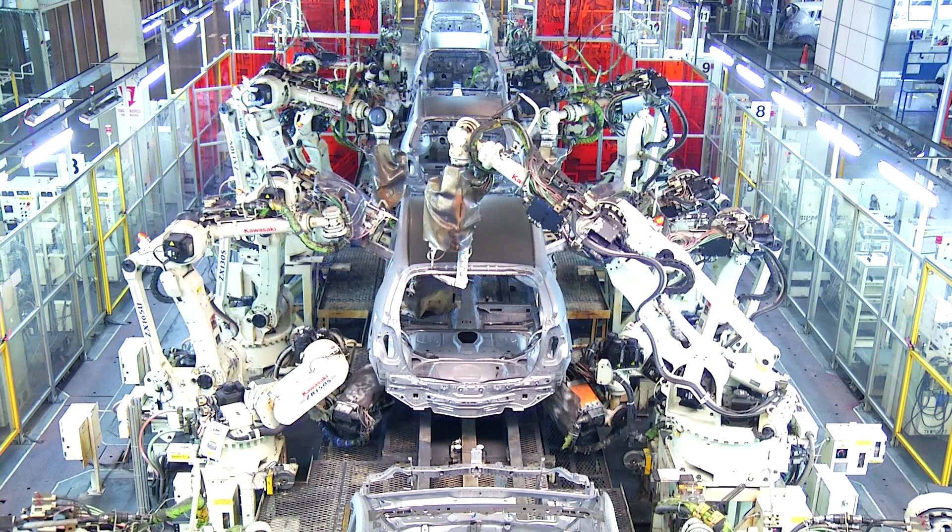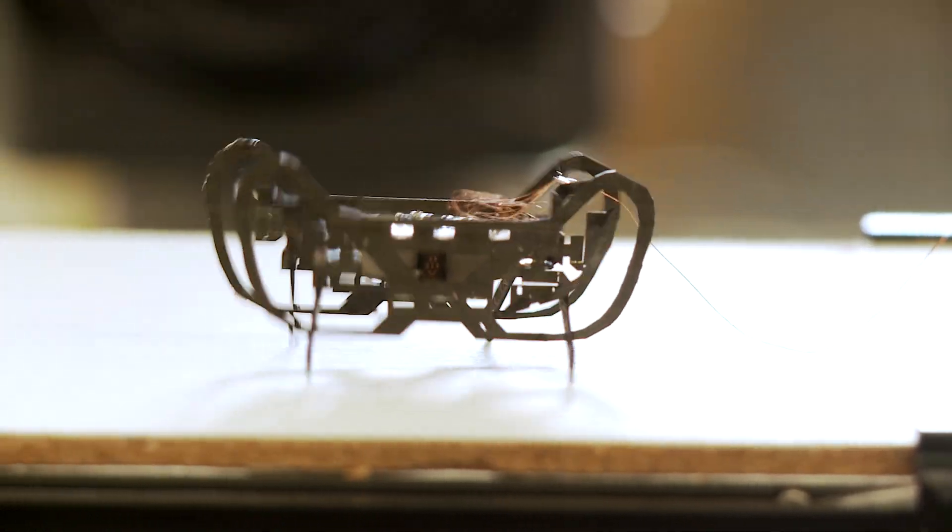Compared to more traditional robots — the things that are welding the doors on your car in an assembly line — we're making robots which are inherently safer to interact with.